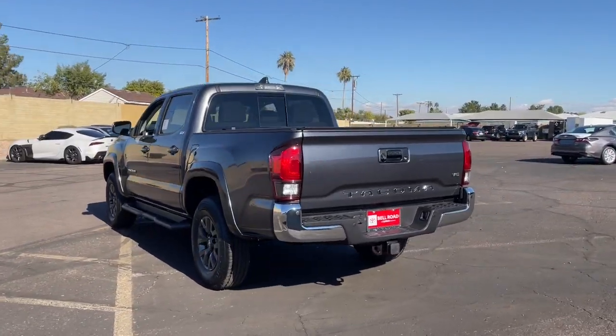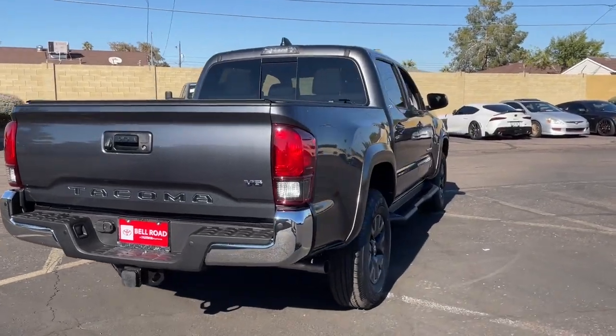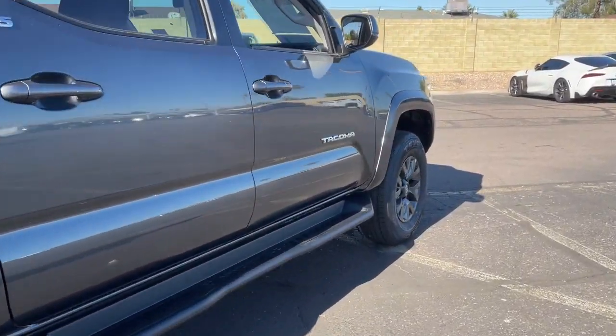Driver assistance technology including a backup camera comes standard, as does a composite bed, deck rail system, and no shortage of can-do attitude.